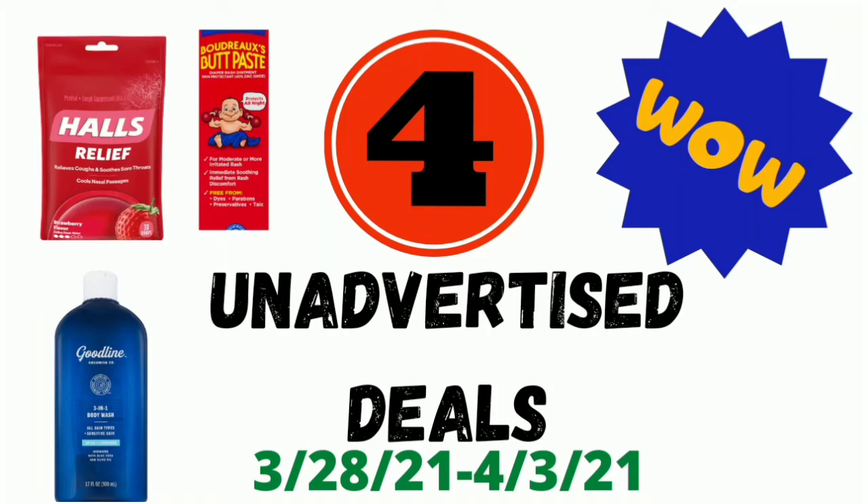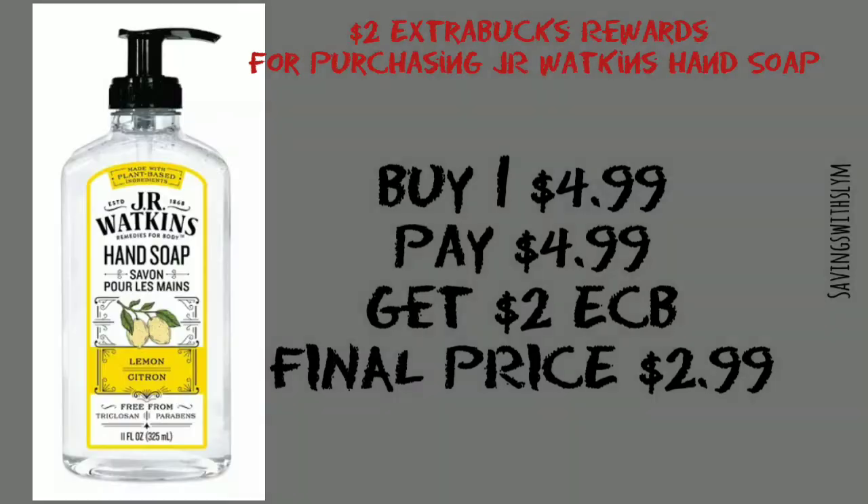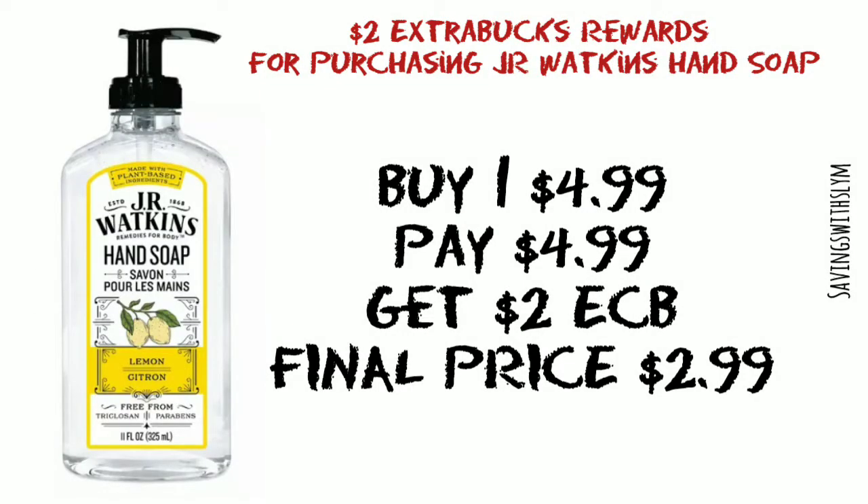Hi guys, these are four unadvertised deals for March 28th to April 3rd, 2021. The first deal is on JR Watkins hand soap. They are on a promotion for buy one, get a two dollar ExtraBuck. They are priced at four dollars and 99 cents — you're gonna pay that, but you're gonna get a two dollar ExtraBuck back.